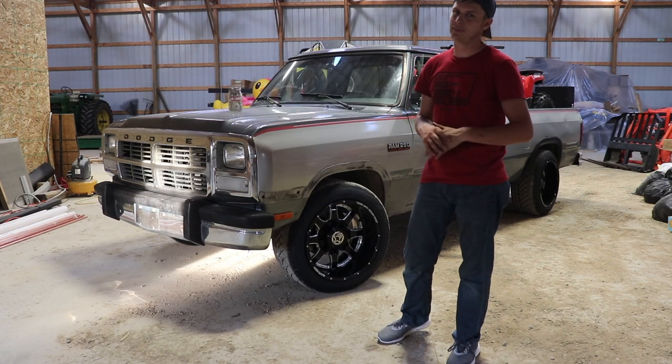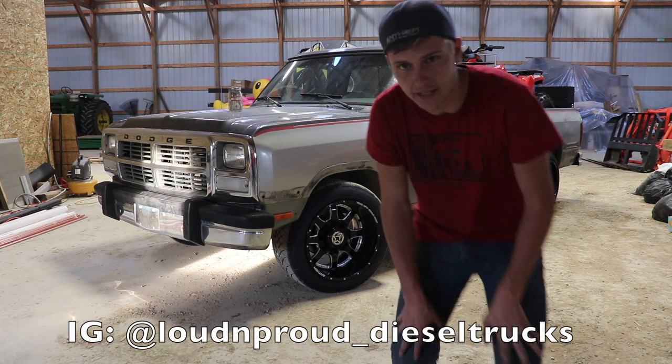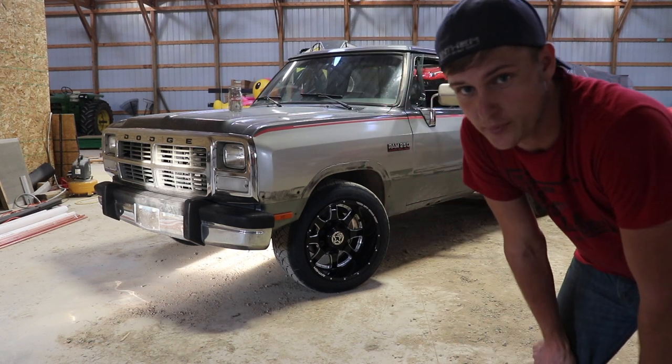What is up loud and proud crowd? I hope you guys are doing absolutely fantastic today. Hopefully the lighting is not too bad in here — I really cannot tell if it's great or if it's terrible or if it's just somewhere in between.